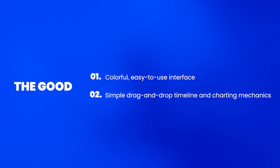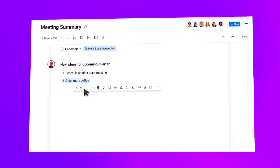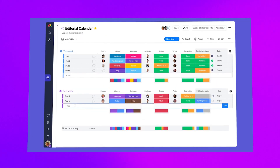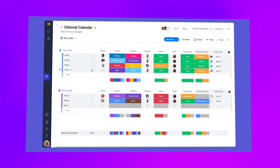Simple drag-and-drop timeline and charting mechanics. We all want an easy life, and what could be easier than their drag-and-drop timeline and charting mechanics? With just a few clicks, you can add, delete or rearrange items on your timeline or chart and when you're done, you can easily share them with others. And if you make a mistake, don't worry — you can always undo it. If only we could say that about real life.